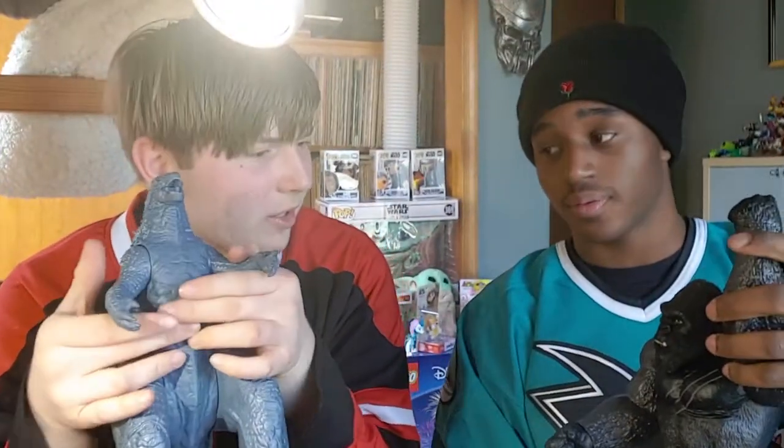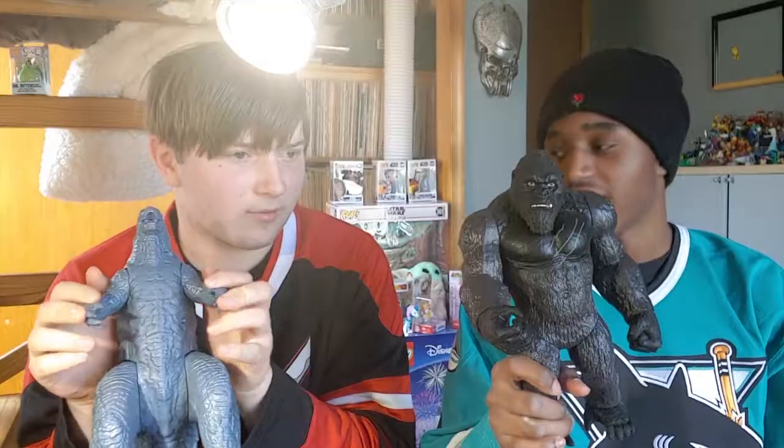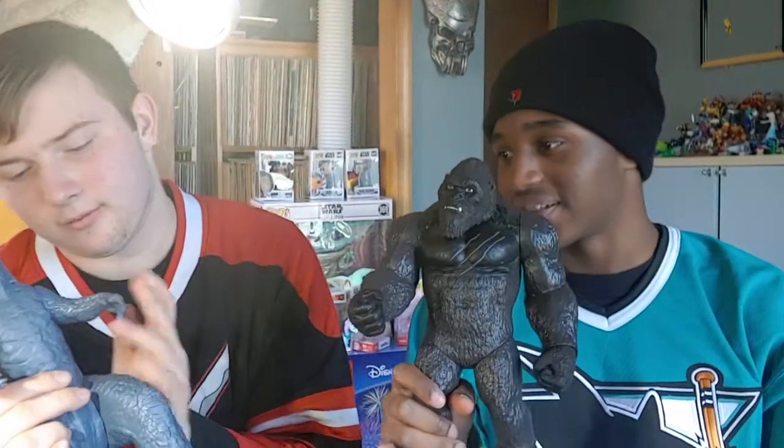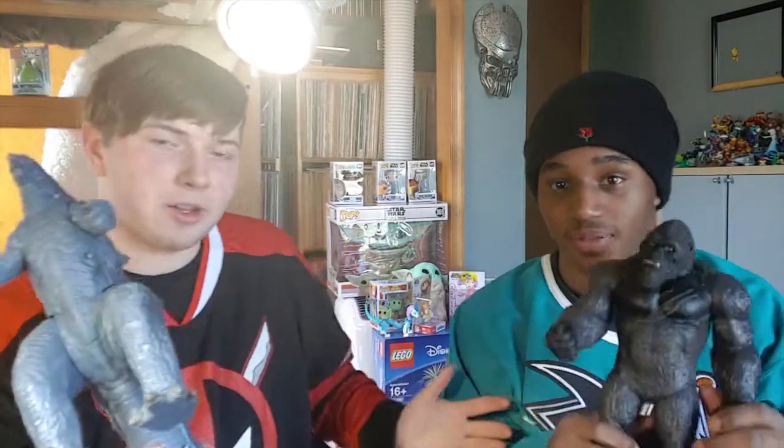That's pretty good. Would you recommend getting them? I would definitely recommend getting the Kong one, and I'm not too sure about the Godzilla one. Anyway, that's it for this video. I'm Team Godzilla and he's Team Kong — we can all admit he's in the wrong. Without further ado, see you guys later. Bye!